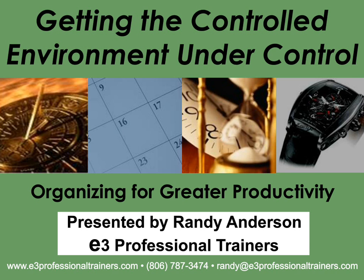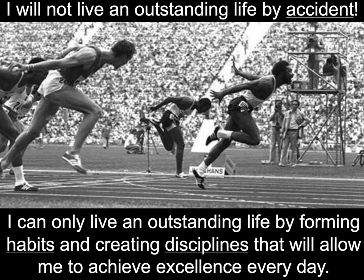I want to challenge you with what I call my statement of intention: you will not live an outstanding life by accident. You can only live an outstanding life by forming habits and creating disciplines that will allow you to achieve excellence every single day. I came up with that about 15 years ago, and it applies especially when we look at being organized, how we use our time, and the priorities we set.